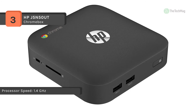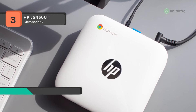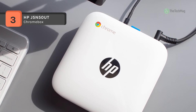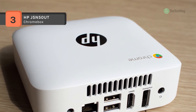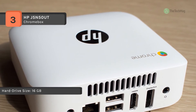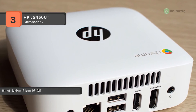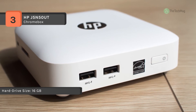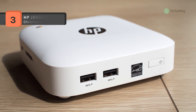It helps boost productivity by up to 35% with support for up to two independent Full HD displays. It comes equipped with 4GB of memory, a 16GB solid-state drive, four USB ports, HDMI, and an Ethernet port. Chrome OS is included, and the J5N50UT will soon be getting a version of Chrome OS that runs Android applications, increasing its functionality exponentially.